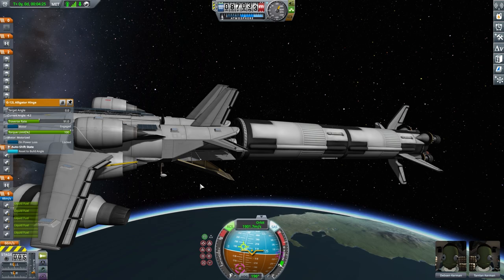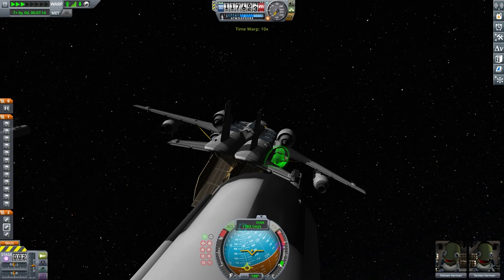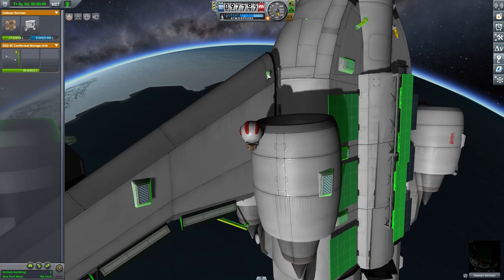Here you can see my sick plane that I have created. Our wings were folding out there. Disconnecting from our fuel stage kind of does weird things, so we quickly warp forward so it doesn't break anything, because that was a problem we had a lot.